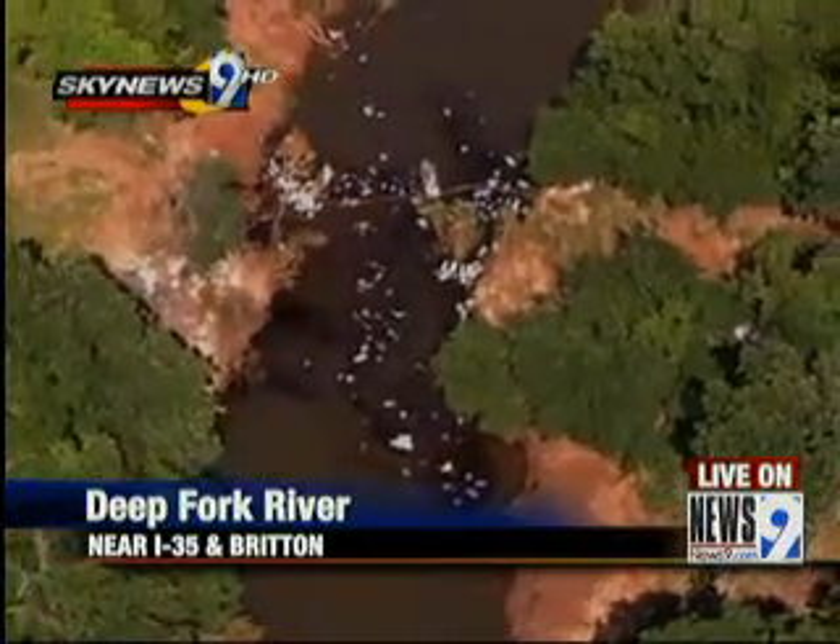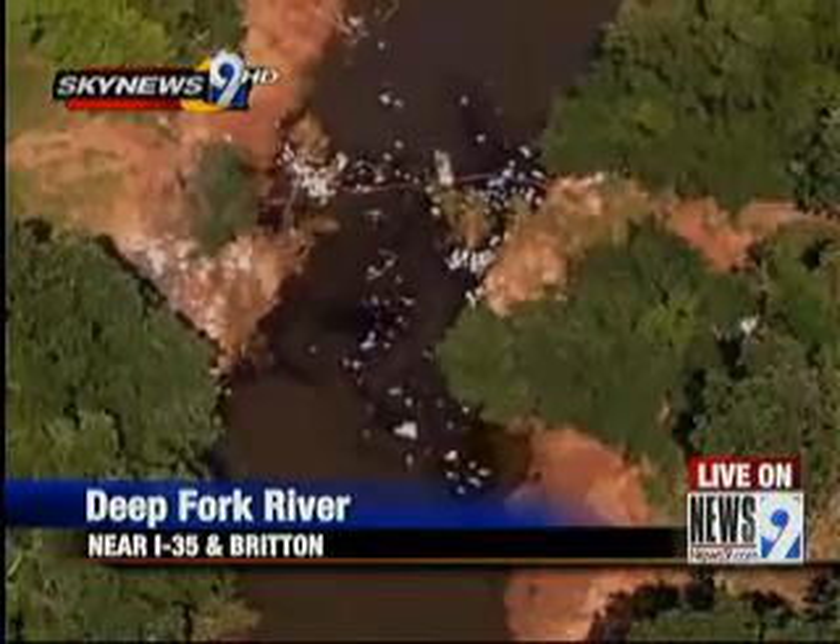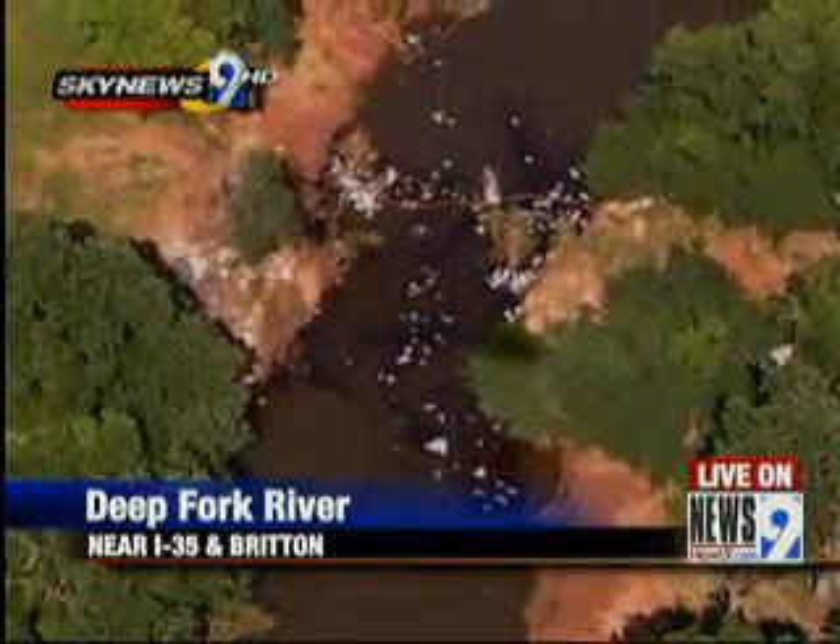We're right over the Deep Fork River where we're told there are about 8,000 feet of water with oil in it. Let's go straight to the live picture. That's about the length of 22 football fields, and for days now, work crews have been working to clean this mess up.